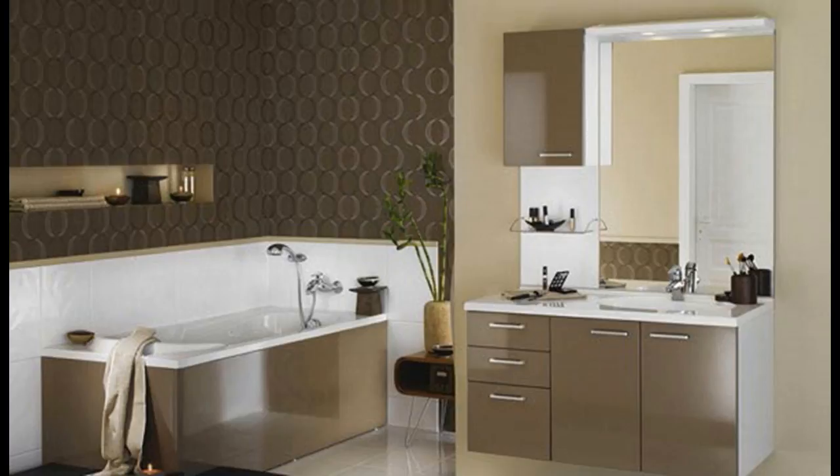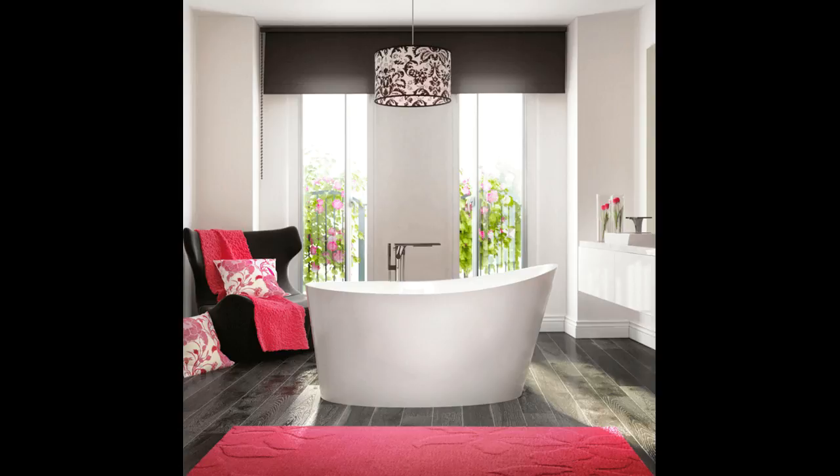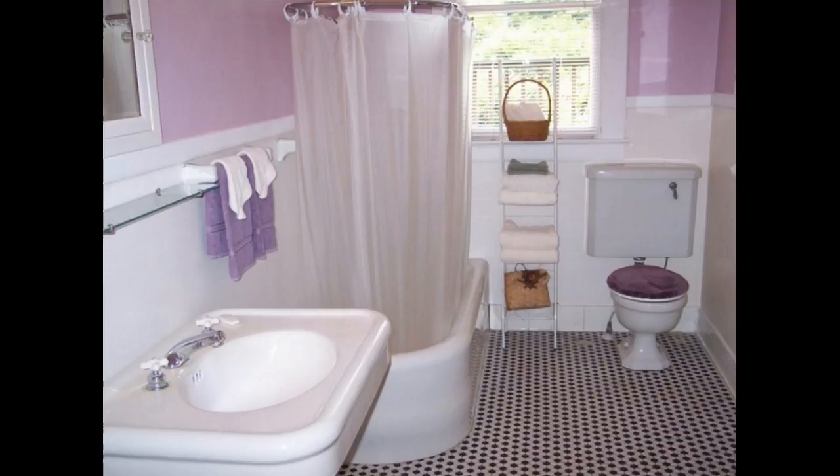6. Use colorful towels. Towels are a great choice when it comes to adding color — they're available in every shade imaginable, relatively inexpensive, and super easy to swap out if you change your mind.